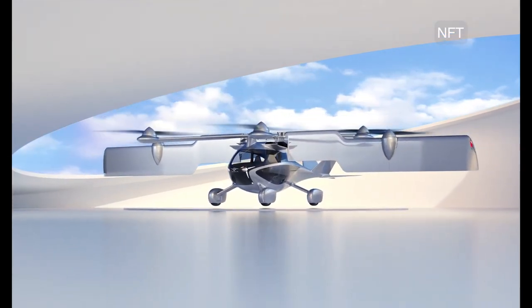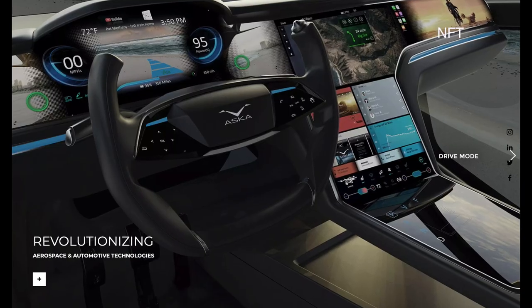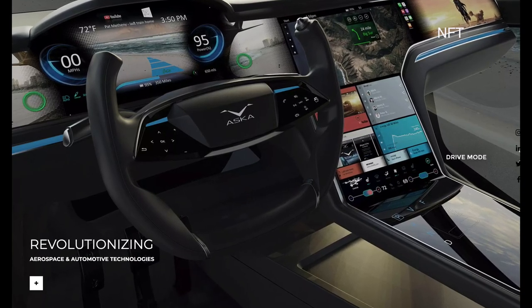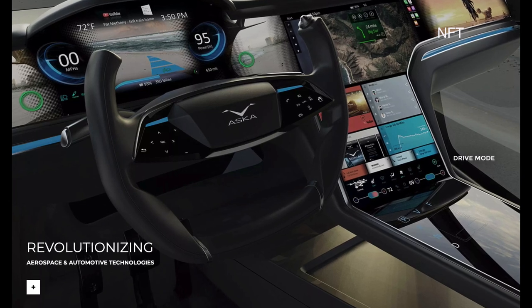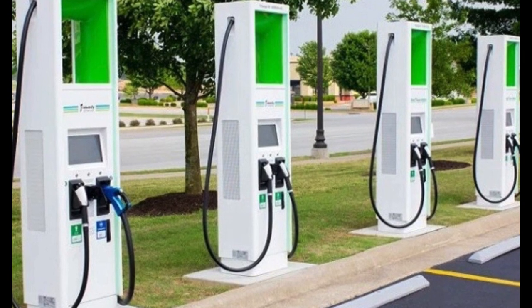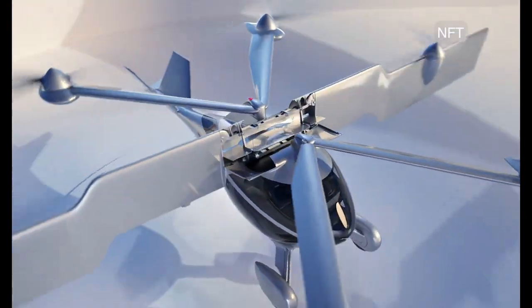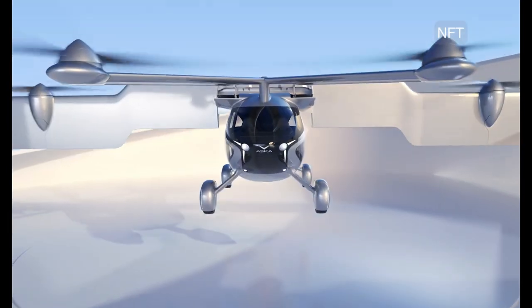People can board the Asuka at their home, on the street, or even in a parking lot and drive it like a regular car. It's the size of a large SUV in drive mode and can be parked in existing parking spaces, garages, and even charges in existing EV charging stations. To easily transition to flight mode, Asuka lifts off vertically from a designated vertipad launch space.